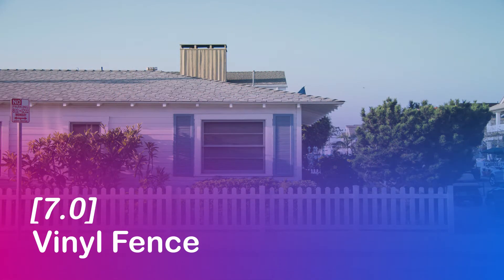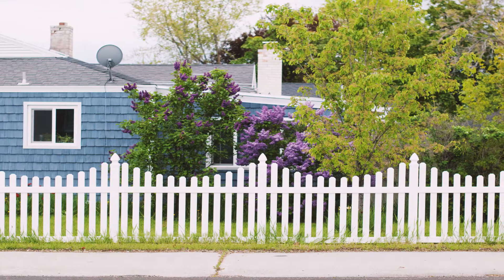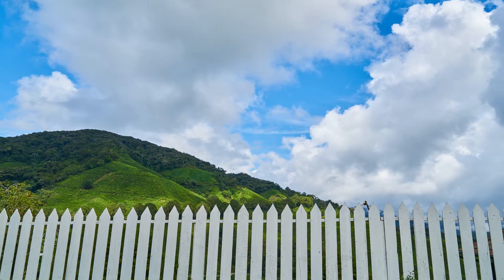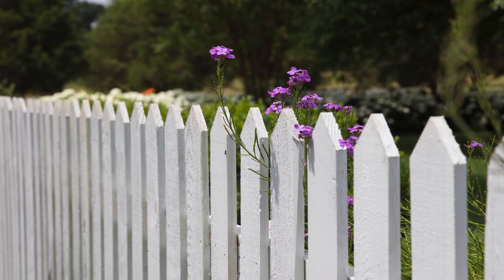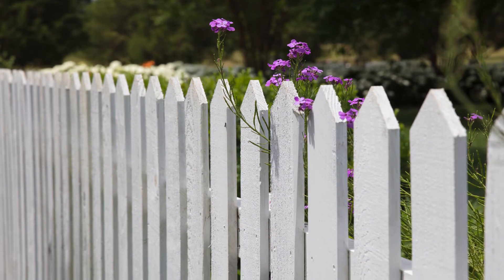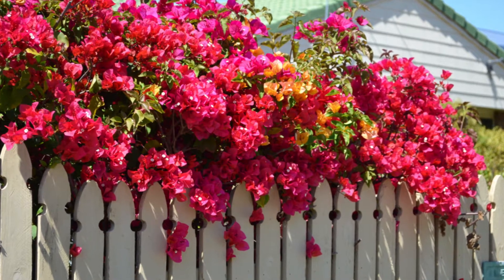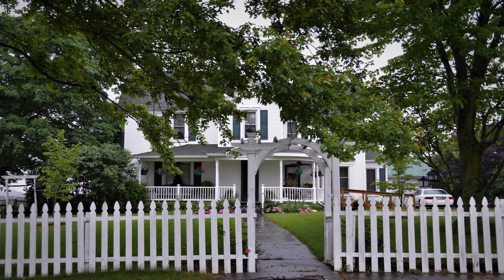Vinyl fence or PVC fence. Vinyl fence has all the attributes that you are searching for in a fence. It is a low maintenance fencing option, durable, privacy protected and offers a pleasing appearance without the hassles of traditional fencing. Various designs are available from simple ones to intricate ones and you can choose one that suits your lifestyle, budget and personal choices. These fences are available in panels as well.